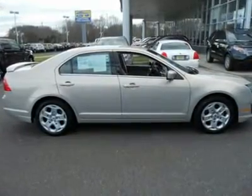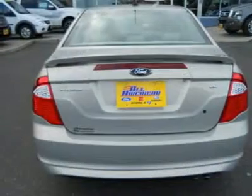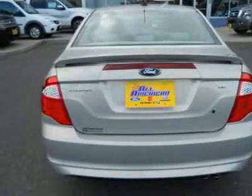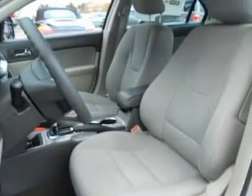We always offer low finance rates whether you have good or challenging credit. We offer a large selection of extended warranties to fit any budget. A Carfax report is available upon request. This vehicle's stock number is U87966.